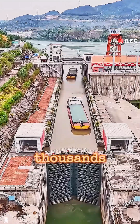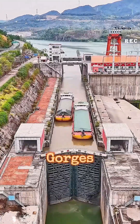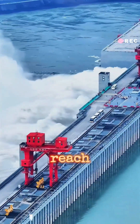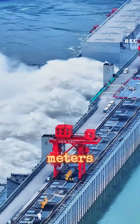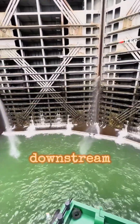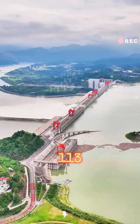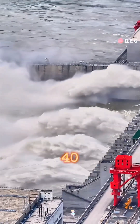How does a ship weighing tens of thousands of tons get through the Three Gorges Dam? The water level in the reservoir upstream of the dam can reach up to 175 meters. Meanwhile, the water level downstream is as low as 62 meters. That's a difference of 113 meters, which is like the height of a 40-story building.